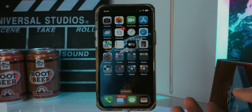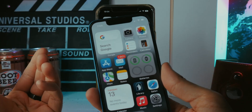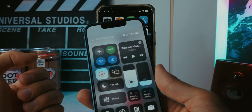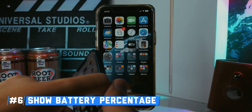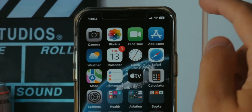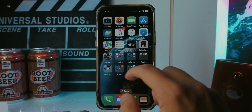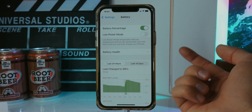Since the iPhone X introduced the notch, checking your battery percentage has been a pain because you had to open Control Center. But now, if you have an iPhone that's not the XR, 11, 12 Mini, or 13 Mini, you can add the battery percentage directly in the status bar. Go to Settings > Battery, tap Battery Percentage, and you'll now see the exact percentage at all times.